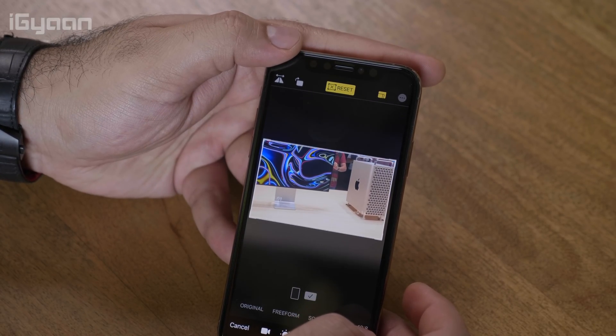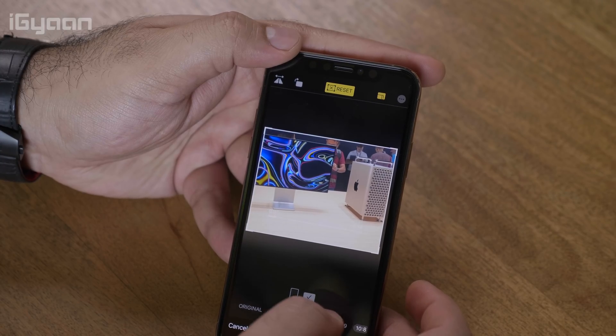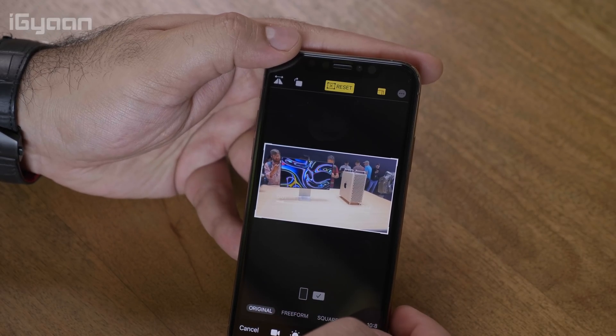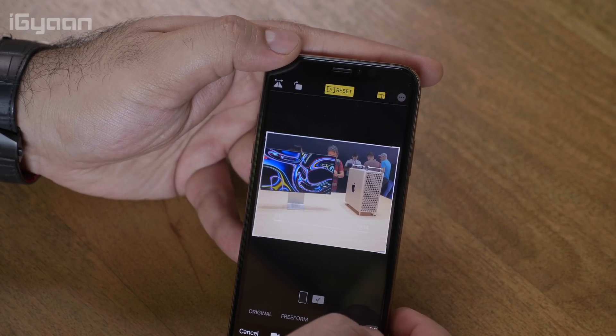You can also apply filters and do finer color correction within video, including color grading — which is really a professional feature that usually requires professional software on an iMac or Windows PC. Now you can do it directly from your iPhone, which is absolutely fantastic and something we intend on using a lot.